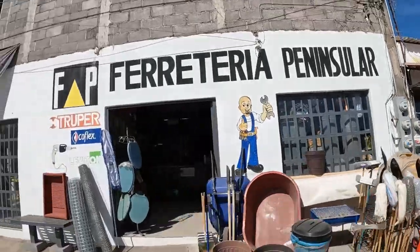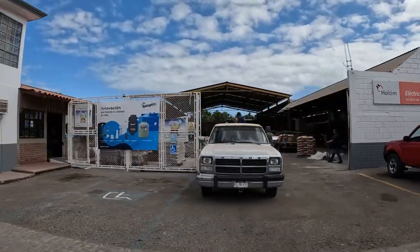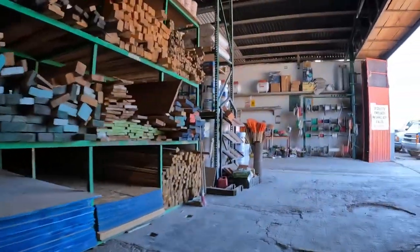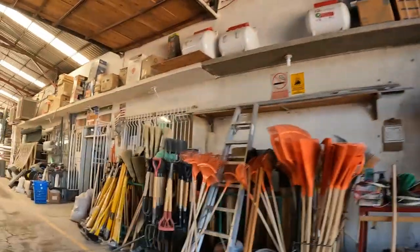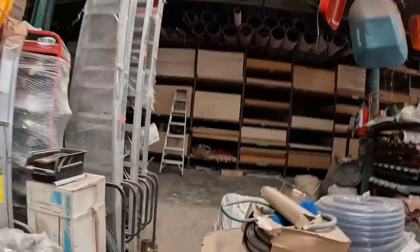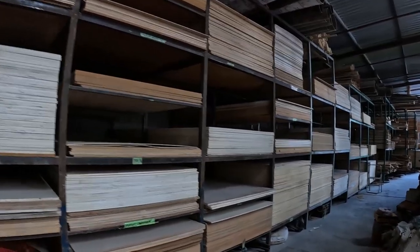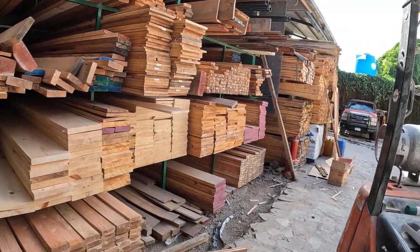Last but not least, let's talk about all the hardware stores in town. There are probably 20 or more hardware stores in town, and all of them have something you might need but probably don't have everything you need. We're going to take a look at the biggest store, which is the maderaria. They have an incredible plywood selection — look at all the different kinds of plywood, every kind including beautiful cabinet-grade birch plywood, and then more lumber.